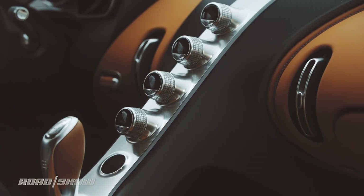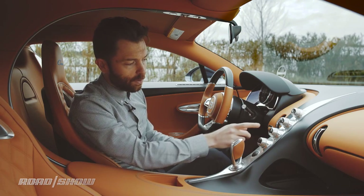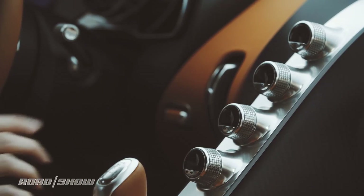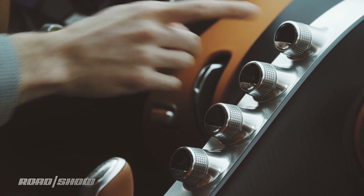Starting with the center console here, which is very different from a traditional car. There's no radio in here or anything else. You've got these four knobs with integrated high-resolution displays. The bottom is for the seat heater, temperature setting, fan setting, and the overall thermostat setting.